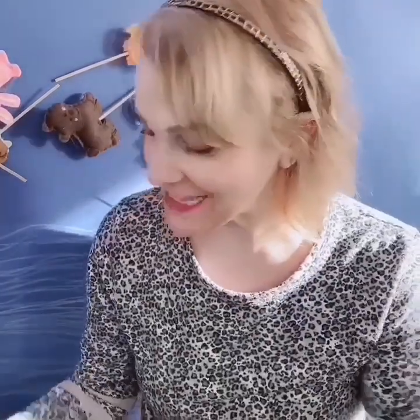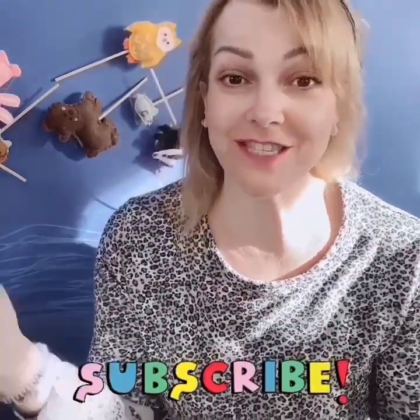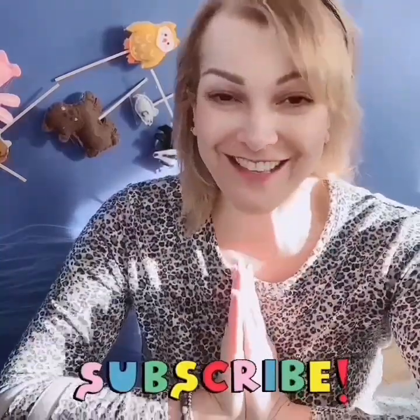Oh my goodness, I am so, so happy that Nicky found his mitten! Thank you for listening to the story, my friends, and helping me put all the animals in the mitten. Don't forget to subscribe to my channel so you can see all my beautiful videos. Thank you! Bye, my friends.